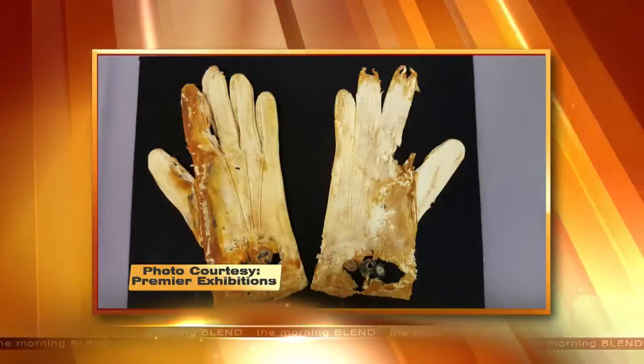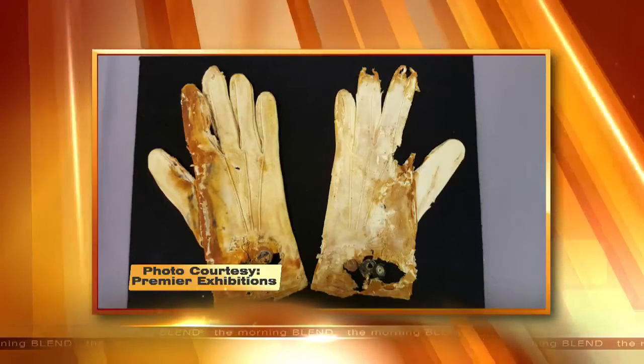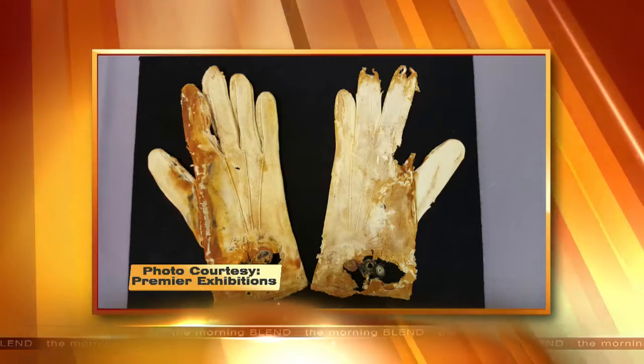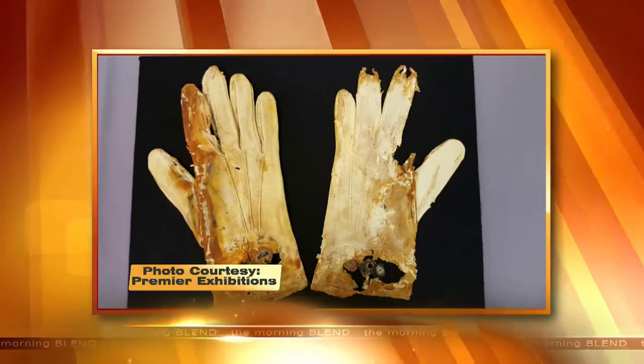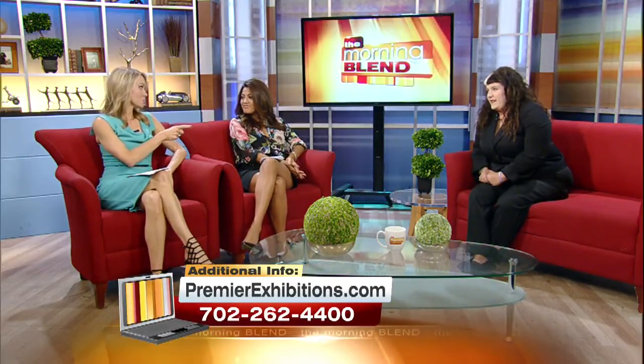We have some gloves we want to pop up. Who do these belong to? They don't know who the gloves belong to, but it had to be a first-class gentleman — they wore those to dinner. What's remarkable about these is that they are still clipped, so they were never worn on Titanic. But look — that one's missing the pointer finger. This is really fascinating.